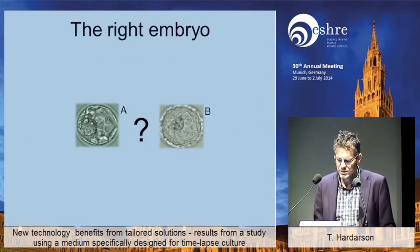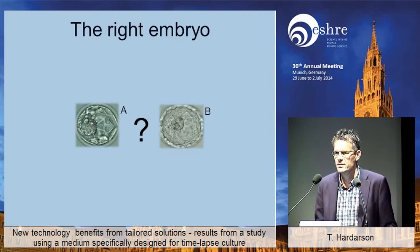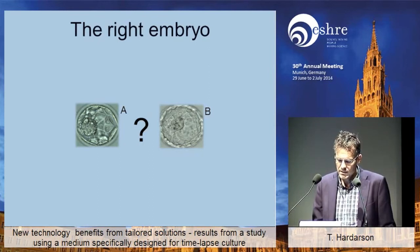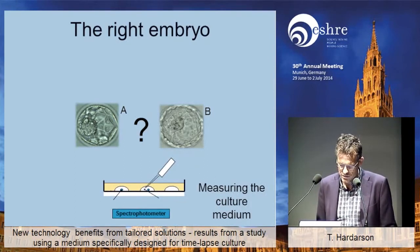Everybody knows this — choosing the right embryo for an embryologist is sort of the golden ticket. We were just in a pro-con debate listening to whether time-lapse is worth anything at all. There were some arguments against and some arguments for it, but I think we have the obligation to try our best to select the best embryo for putting back to the uterus.